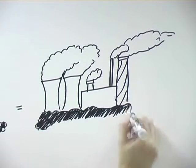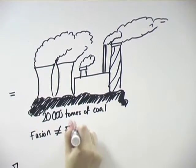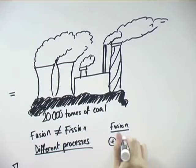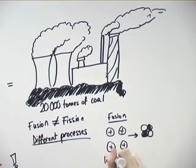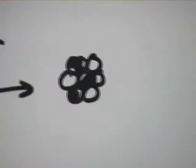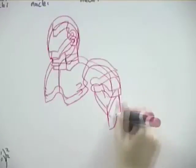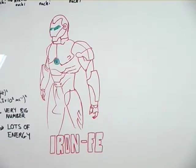An important note is that nuclear fusion is not the same as nuclear fission — they are different processes. Fusion involves the fusing or joining of hydrogen nuclei into helium nuclei, joining lighter nuclei into heavier nuclei. Fission is almost the opposite, where heavier nuclei split to form lighter nuclei. All light nuclei up to iron can join to make heavier nuclei via nuclear fusion; however, elements heavier than iron will undergo fission instead.